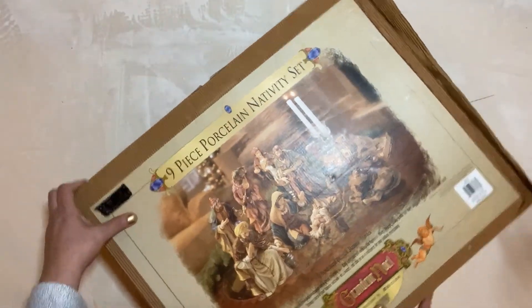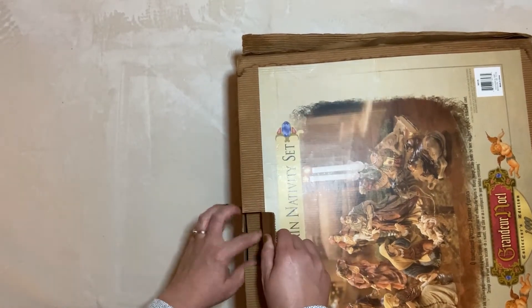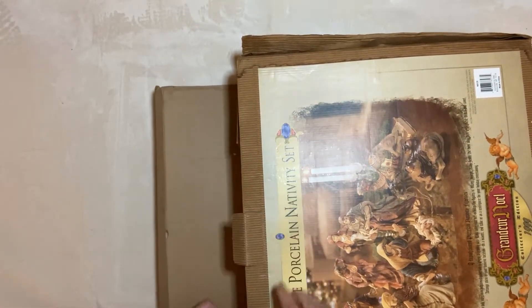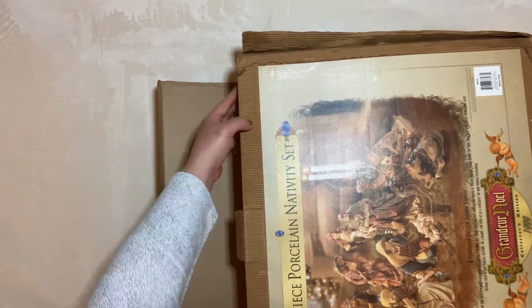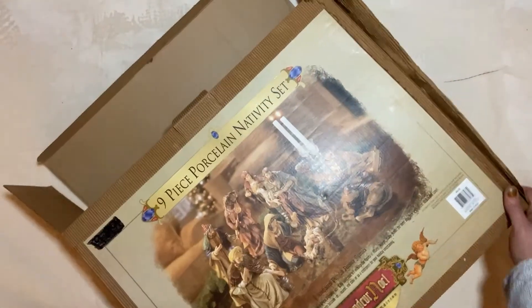This box is a little damaged — hopefully what's inside is not. Now these have the big molded styrofoam, so usually that is not a problem. We'll pull this out.